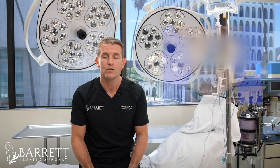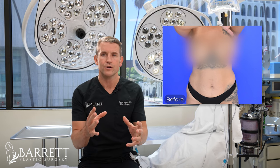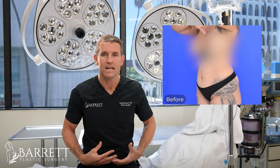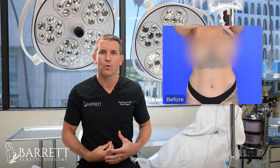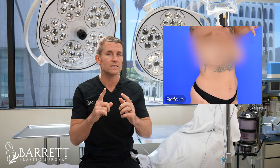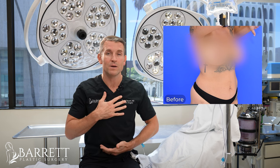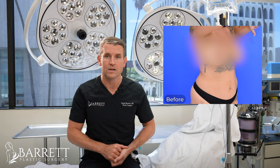Our first example is a patient of mine who I actually did a tummy tuck on, and I want to tell you why. If you look at this photo here, you can see that she has extra skin, she has stretch marks, and her belly button is pulled upwards so she ends up getting a sad face appearance of the belly button. What that really means is that she has extra skin above the belly button that's pushing down on it — that is a direct indication that you need a full tummy tuck.